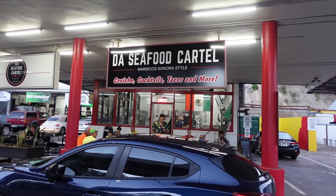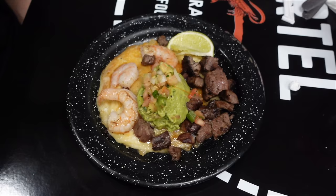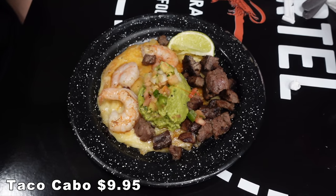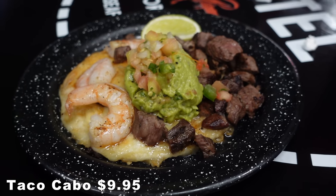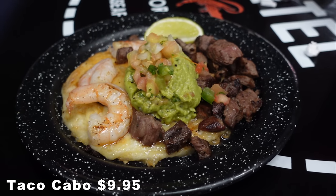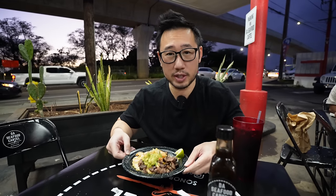Da Seafood Cartel is Sonora-style cuisine — it's amazing. I've never had fresh tacos and seafood out of a gas station. With all this amazing food, we had to bring reinforcements. The first dish that came out is called the Taco Cabo. It's basically grilled arrachera beef and shrimp on top of a cheese-crusted toasted corn tortilla with pico de gallo. This looks amazing — this is basically a surf-and-turf taco.